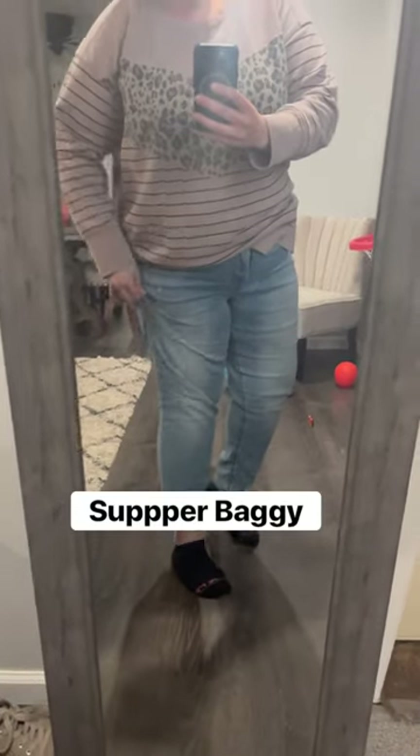I recently did this with one of my pairs of jeans. These jeans are a size 22 that I originally bought when I had lost my first 25 pounds on a ketovore carnivore diet. I brought them in with my receipt and was able to exchange them for a new size 16-18.